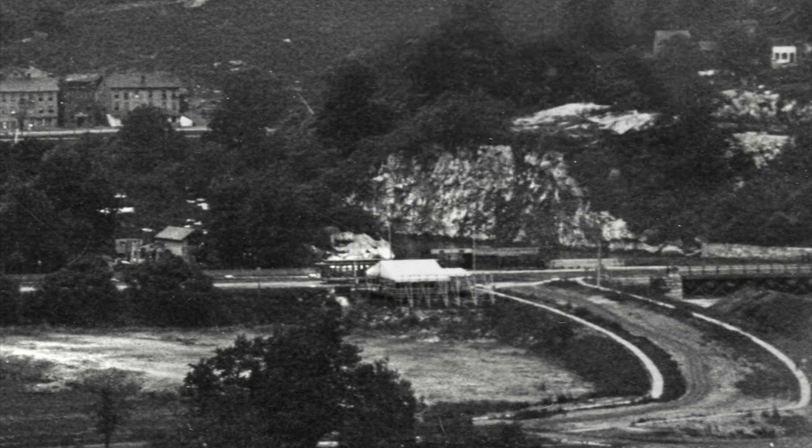And lastly, across the rerouted Spuyten Duyvil Creek — they call the new waterway the Ship Canal — we see a huge cliff of Inwood Marble delineating a new neighborhood which was created by its detachment from Manhattan: Marble Hill. There's a Metro North station there, cliffside, today.